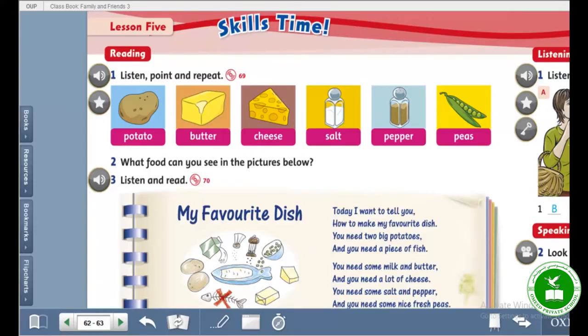Hello everyone. How are you? I hope you have been fine. I am Zubi Hulasamimi, your English teacher. Today we are studying page 62. That is lesson 5, skills time.